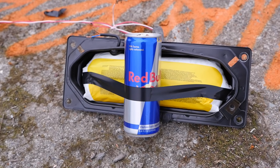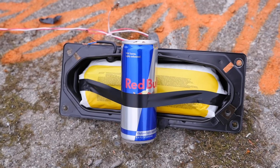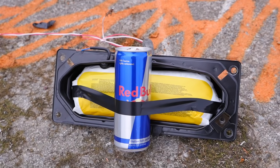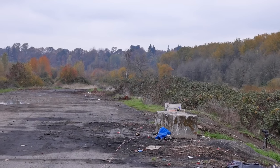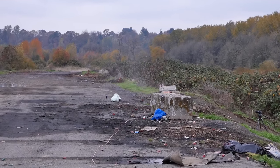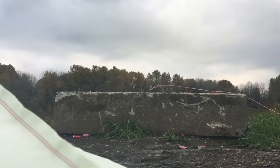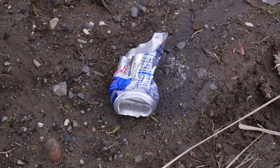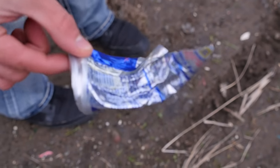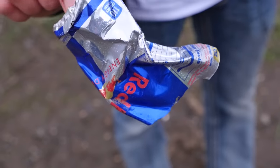Before I get into the main tests, I wanted to run a control and see how this works. I've got various airbags from different sizes and different areas of the car. I got this Red Bull here, so let's go ahead and do a control real quick and see what happens. Wow. Absolutely destroyed. This is just a Red Bull can, but I did not expect that ferocity coming from an airbag that small.